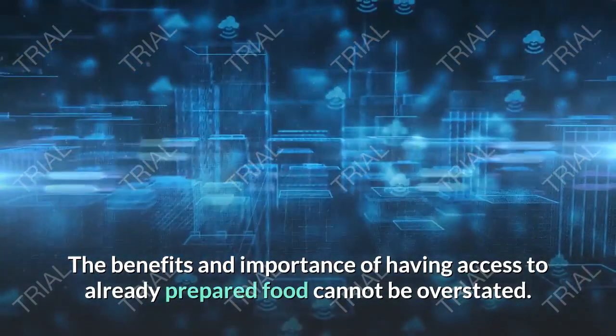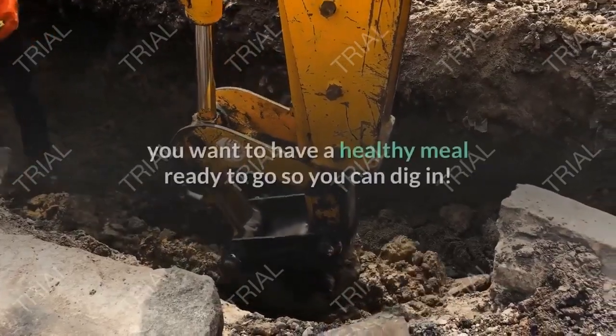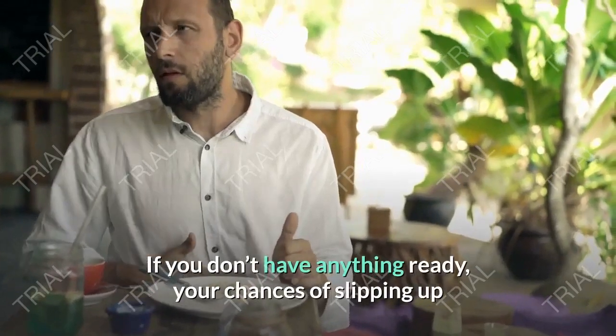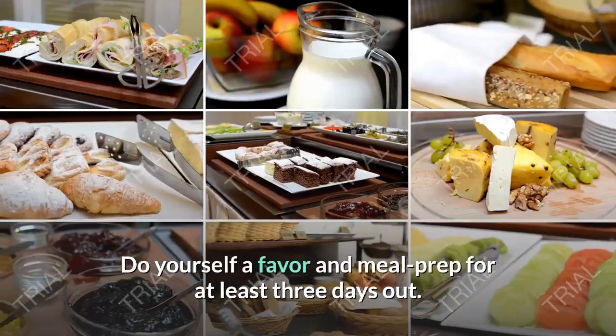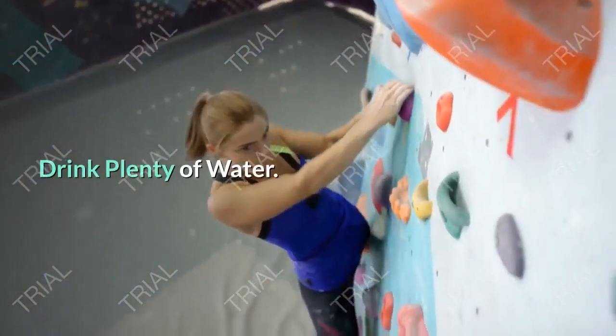Prep your food ahead of time. The benefits and importance of having access to already-prepared food cannot be overstated. When it comes time to break your fast, you want to have a healthy meal ready to go so you can dig in. If you don't have anything ready, your chances of slipping up and making unhealthy choices skyrocket. Do yourself a favor and meal prep for at least three days out.